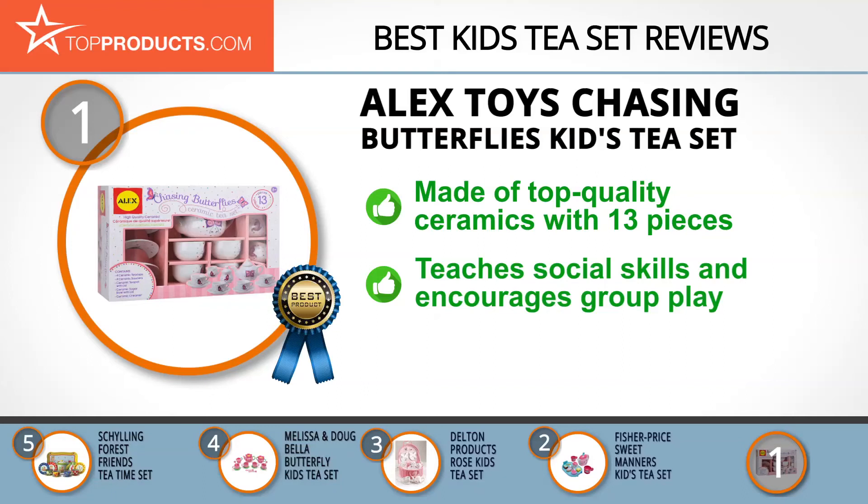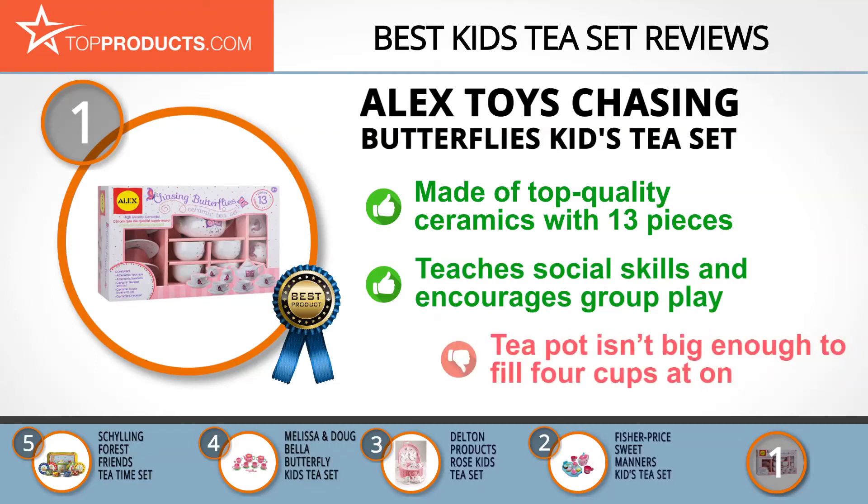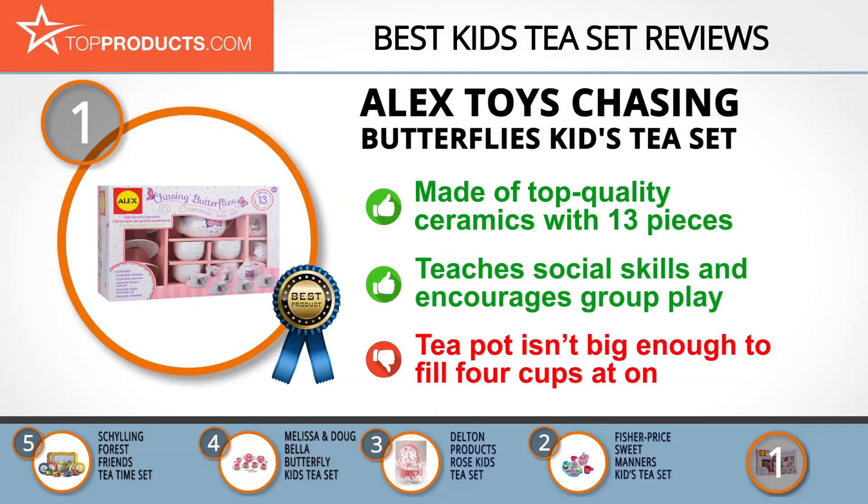The beautiful Alex Toys kids ceramic tea set is made of top quality ceramics and comes with 13 pieces of tea ware that enables kids to learn while having fun. It teaches the child how to appreciate the fine things of life and encourages group play. It also helps to teach the child social skills and grace. It's a lovely high quality design, however the teapot isn't quite big enough to fill four cups at once.